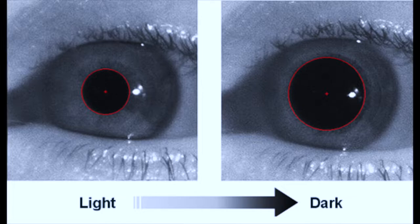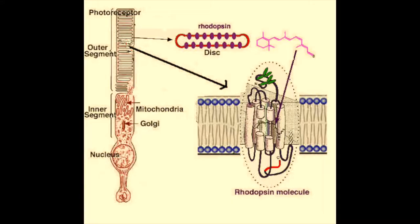The human eye can function from very bright to very dark levels of light, but it takes approximately 20 to 30 minutes to fully adapt to darkness. Rhodopsin is a biological pigment in the photoreceptors of the retina that immediately changes its chemistry in response to light, and this pigment needs to regenerate in order to allow the human eye to function in very dark levels of light.